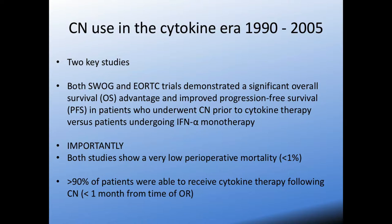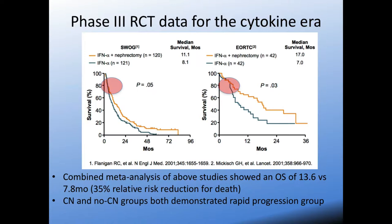Importantly, these two studies highlighted points commonly cited as reasons against performing cytoreductive nephrectomy. First, they both showed very low perioperative mortality — that patients can safely undergo nephrectomy. Second, over 90% of patients were able to receive systemic therapy after CN, addressing the concern that nephrectomy would cause too much delay before providing systemic therapy. These two papers combined in a meta-analysis suggest high-level evidence that there is an overall survival benefit to doing cytoreductive nephrectomy first, followed by cytokine therapy.